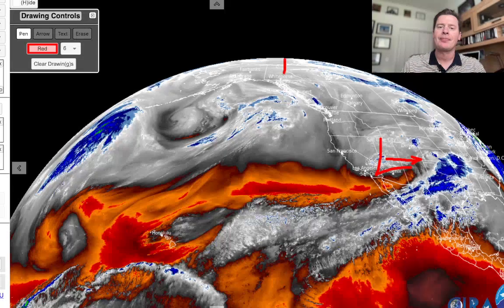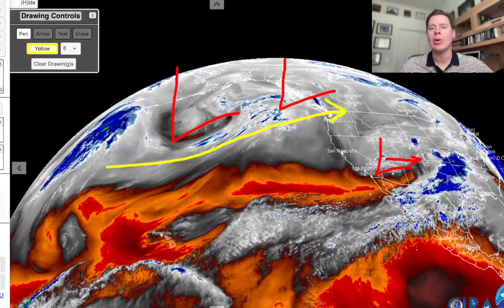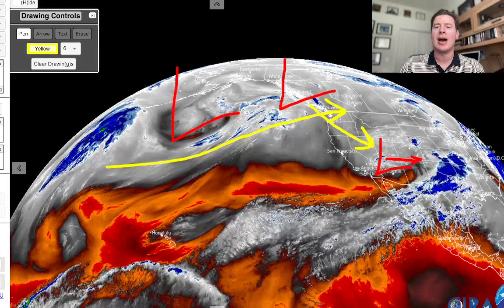Now behind it, I've got a storm up here and a larger one behind it. Both of these become part of that shift to the north. All of that energy and moisture will be rolling into the Pacific Northwest and also BC and the northern tier — 3.9, 3.10, and 3.11 — before this whole pattern begins to drift back to the south.